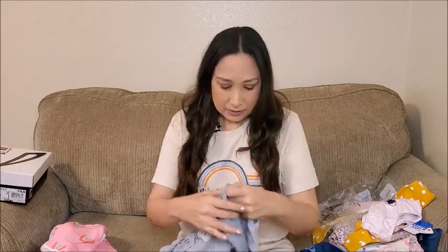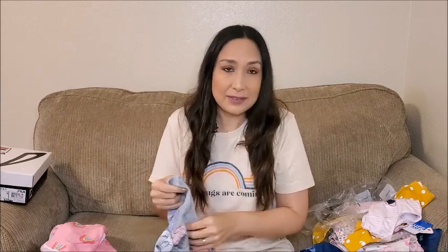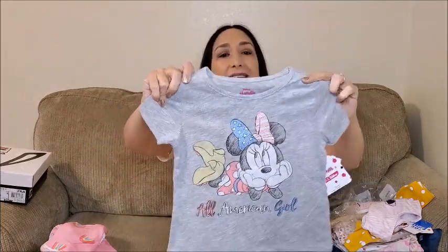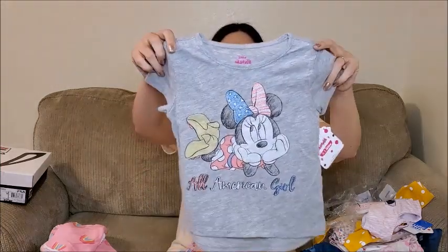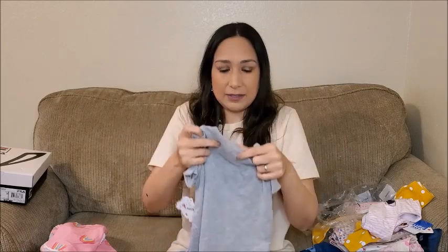Okay, next from Target I got three things. First, this Minnie Mouse shirt — I didn't realize until now how much Minnie Mouse stuff I got! But yeah, both Olivia and I are Disney fans. It says 'All American Girl,' I think it's perfect for the Fourth of July with jean shorts. I like that the red and the blue are soft colors. The back is like this. This is 3T.